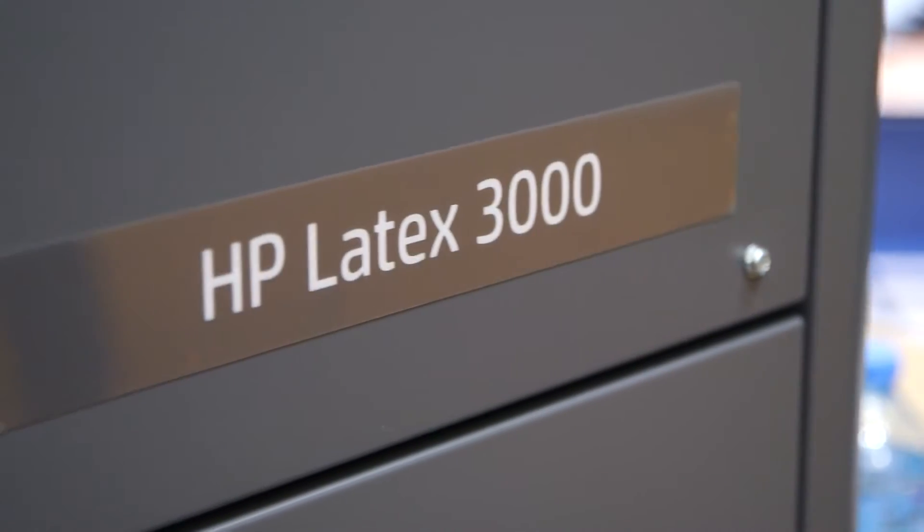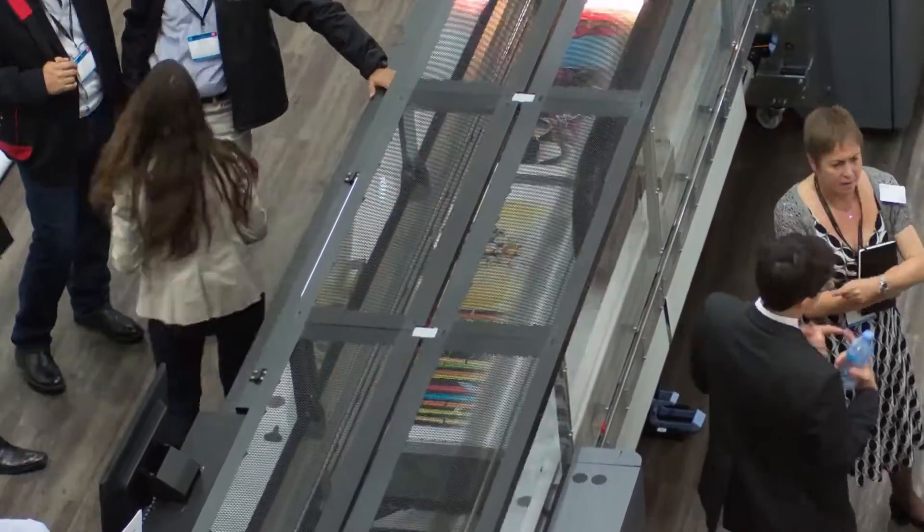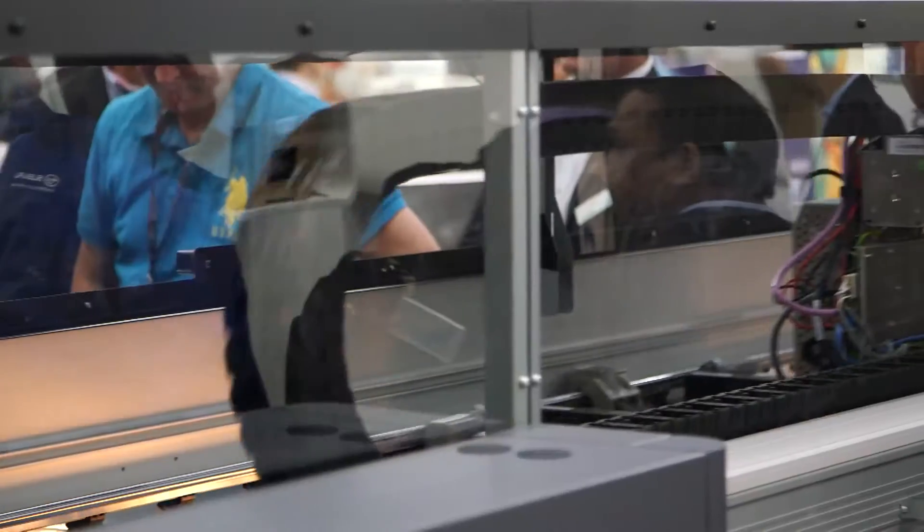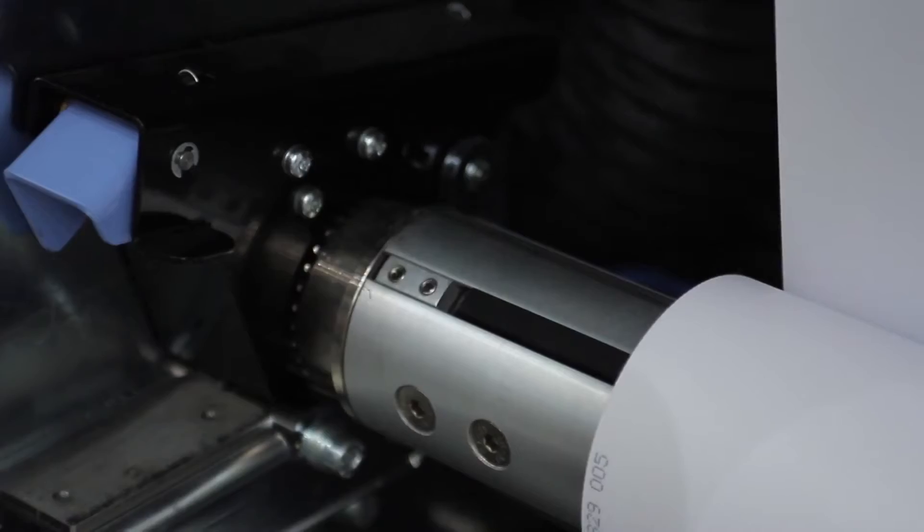On the Latex side, we're introducing the Latex 3000 with printing capabilities that haven't been seen so far. This is a mature product. Marketing departments now know this technology exists and they demand that products are delivered next day, same day.